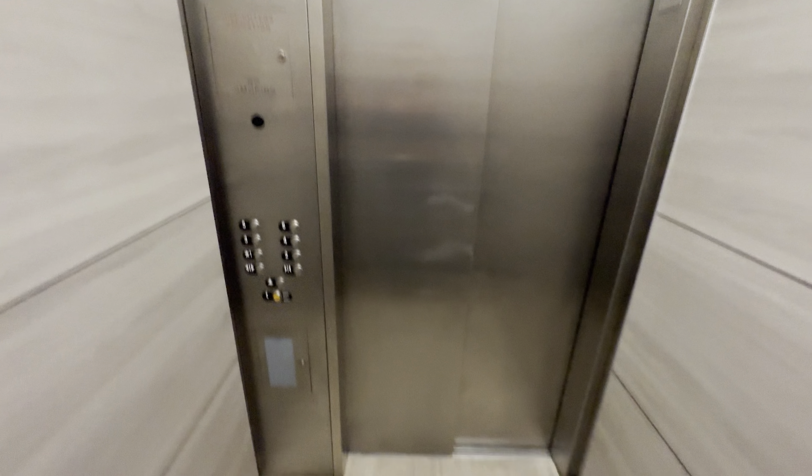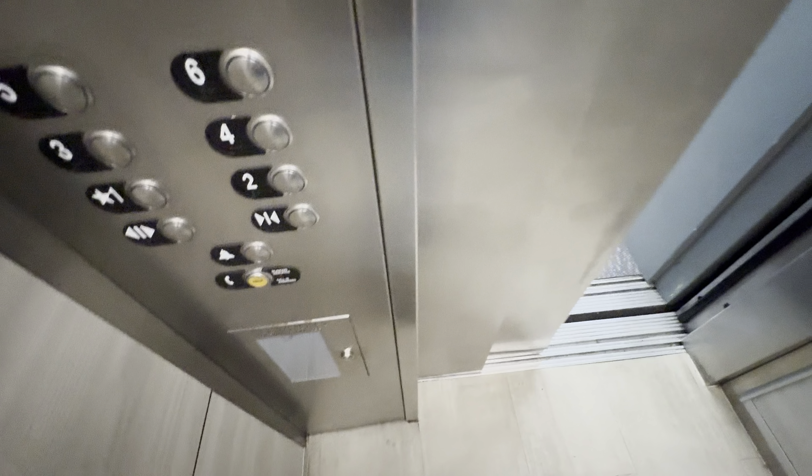Here at 6, the capacity on this one is 2,000 pounds. Cab view — very small elevator.